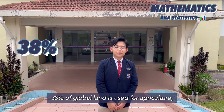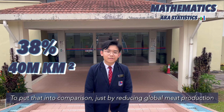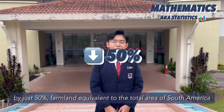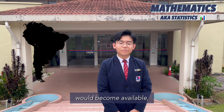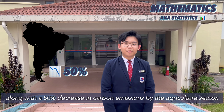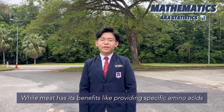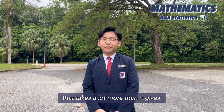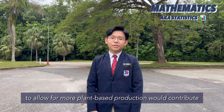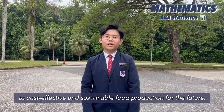38% of global land is used for agriculture, with 14 million square kilometres of land just for livestock. Just by reducing global meat production by 50%, farmland equivalent to the total area of South America will become available, along with a 50% decrease in carbon emissions from the agriculture sector. While meat has its benefits — like providing specific amino acids that plants don't have — it is an inefficient food source that takes a lot more than it gives. Lowering meat production to allow for more plant-based production will contribute to cost-effective and sustainable food production for the future.